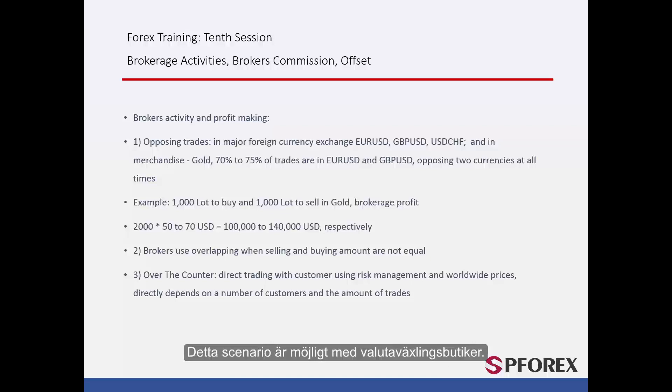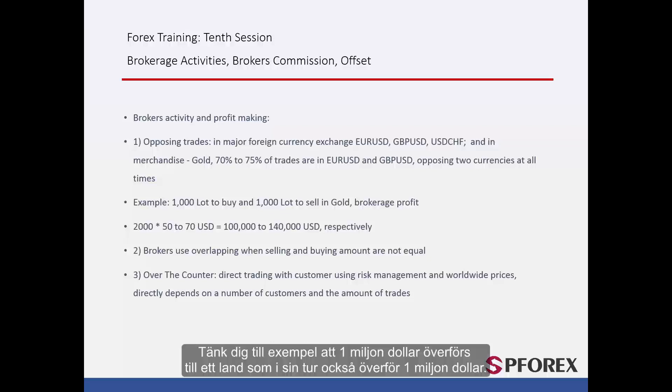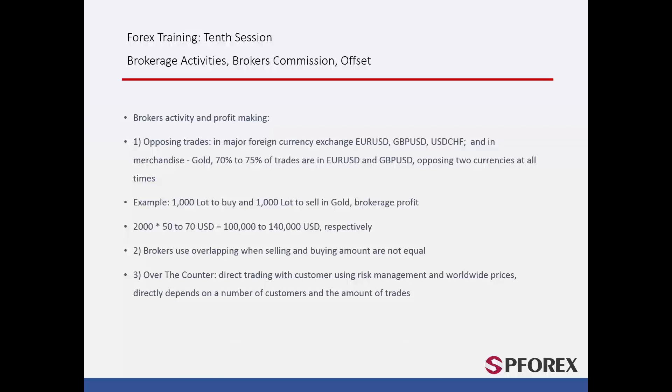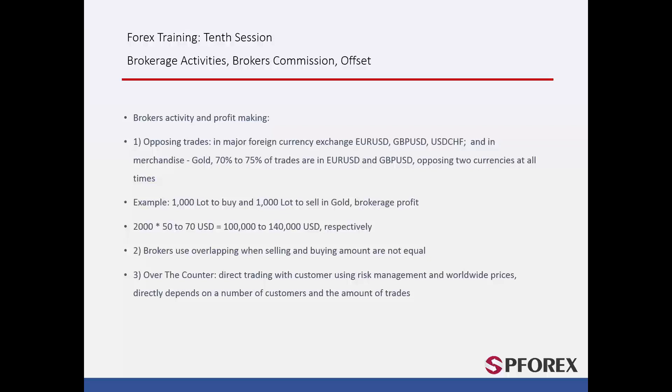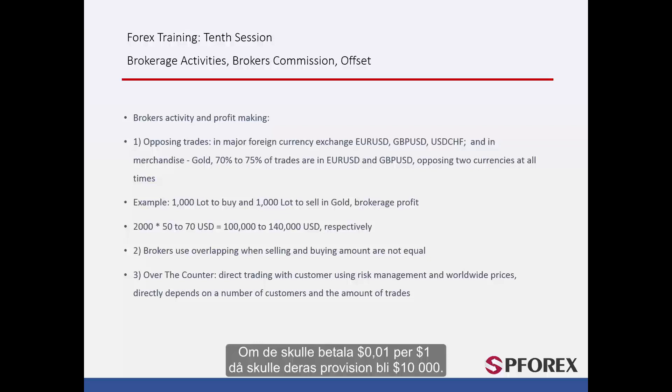This scenario is possible with exchange shops. For example, imagine there is $1,000,000 being transferred to a country that is also transferring in $1,000,000. The two amounts match and so no actual trade has been made. Exchange shops offset capital within the country, providing commission to the brokers. If they were to pay 1 cent per $1, their commission would be $10,000.